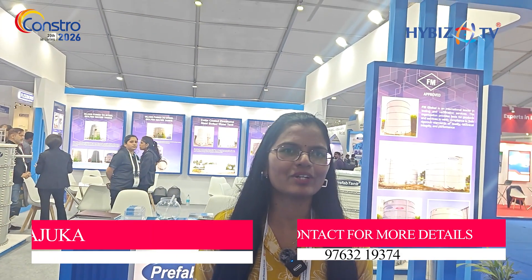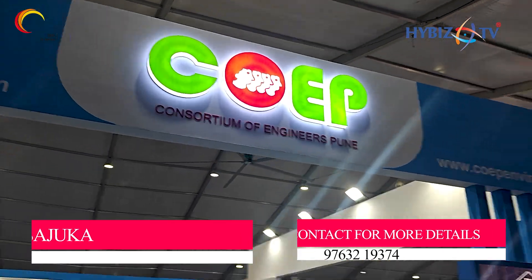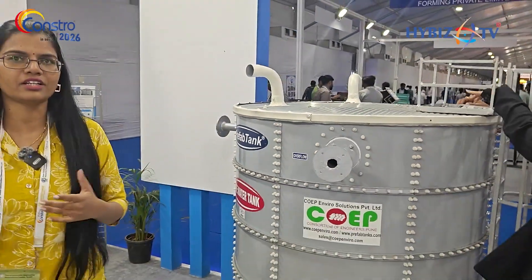This is Sazuka from COEP Envira Solutions Private Limited. We are a Pune-based company. The company is into manufacturing of prefabricated water storage tanks. Generally when it comes to water storage tanks, people think about only RCC tanks. Our tanks are a replacement for these RCC tanks or the Syntex tanks used in residential areas.